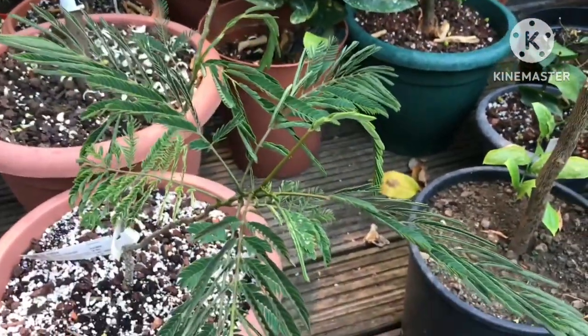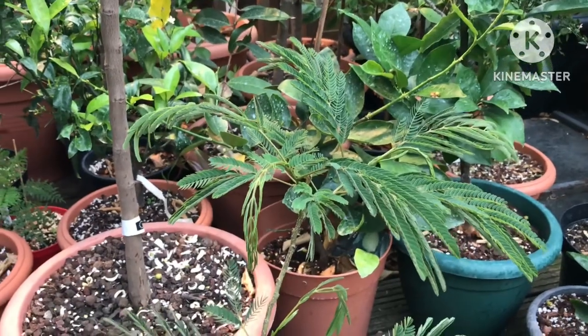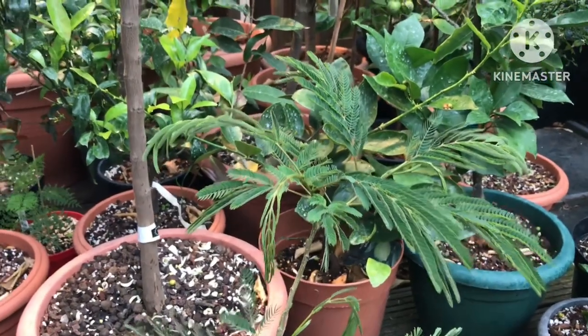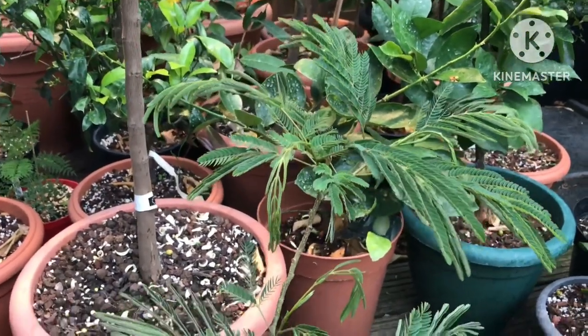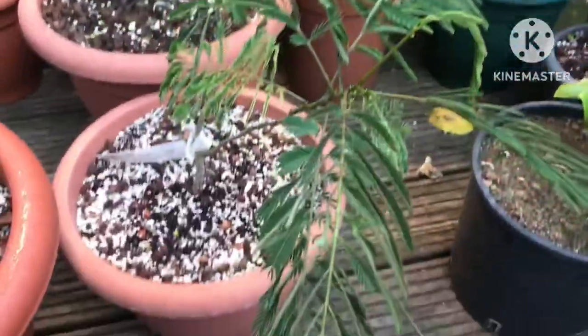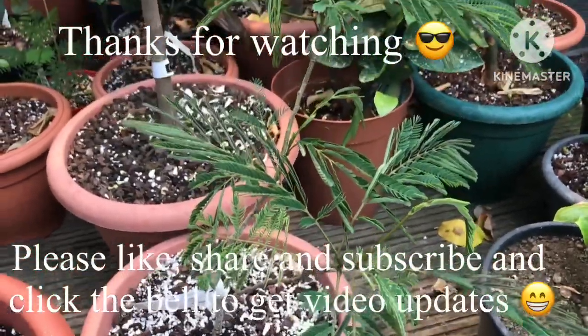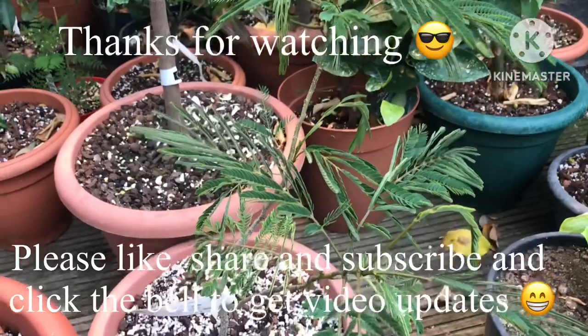I just wanted to make a short video on it because it's interesting if people aren't aware of how some plants move their leaves. Thanks for watching — please give me a thumbs up, feel free to share it, subscribe to my channel, and click the bell if you want updates on new videos as they come out. I'll catch up with you all soon. Brett out for now.